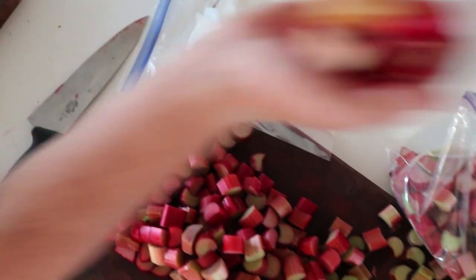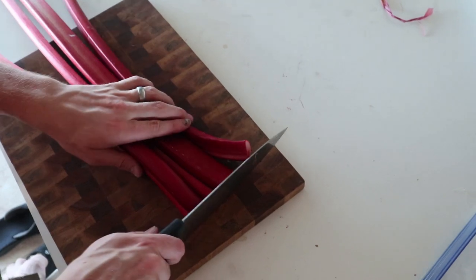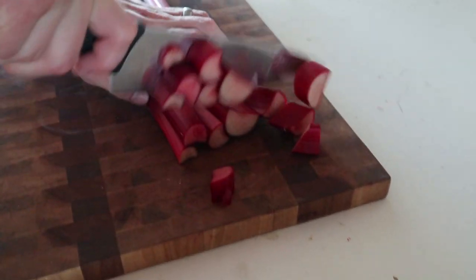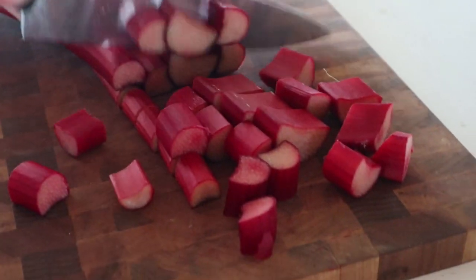One of our new neighbors gave us a whole bunch of rhubarb, which was such a blessing because I had to transplant my rhubarb plant and I'm not going to be harvesting anything off of it this year — it got kind of chopped in half and I just want to let it recover. But this neighbor lives just around the corner — we have so many great neighbors around here. They gave us a whole pile of rhubarb, so me and Luke cut it up and froze it. That will be nice to have for rhubarb crisps and pies, and I might try to can some rhubarb strawberry jam. I'm really excited about that.